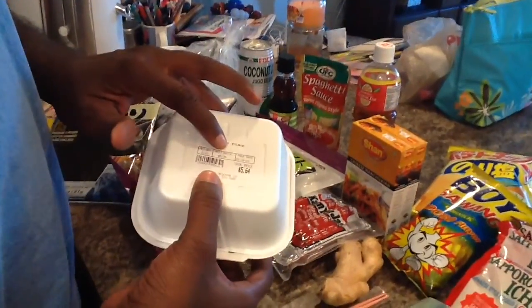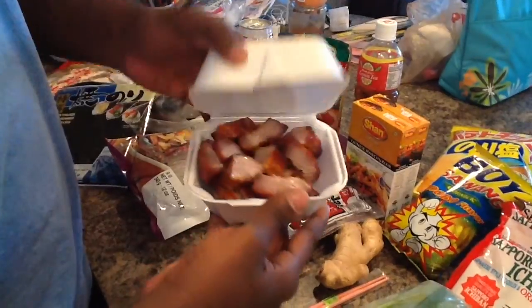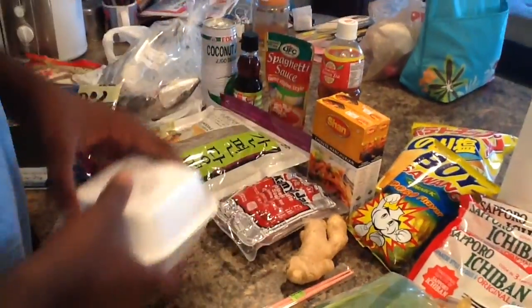We went and got some barbecue pork. They make it there in the market. You can just get it and it smells so good — you can tell it's all chopped up. Got that.